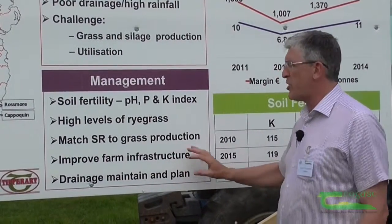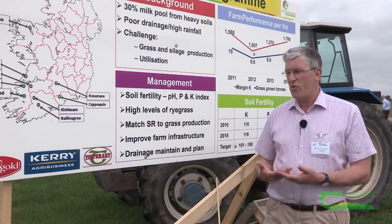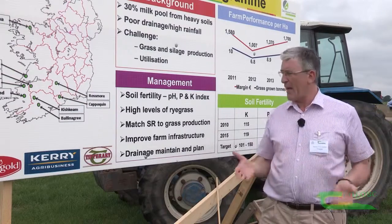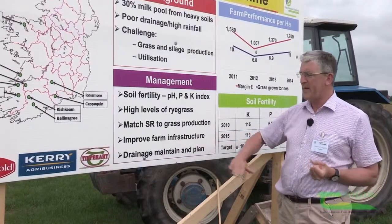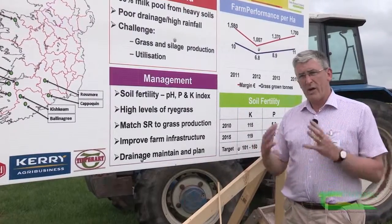Farm infrastructure on heavy soils is a huge issue. We can improve grassland, we can improve the drainage, but you must be able to access it. So when we're talking about farm infrastructure we're talking about things like roadways, appropriate sized paddocks, and good water structures.